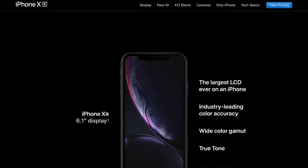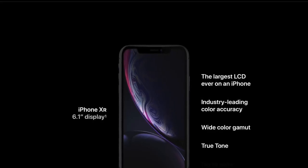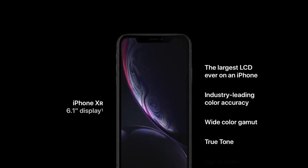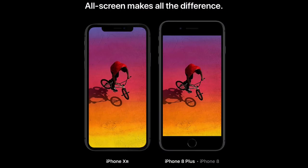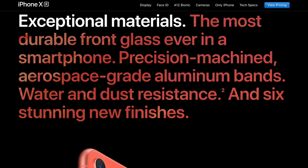Now let's get to the one I think is going to be the really high-selling one — the iPhone XR, which has a 6.1-inch display. That's a massive display and the largest LCD ever on an iPhone. The other ones have an OLED display; this one has an LCD with industry-leading color accuracy, wide color gamut, and True Tone. It's also a massive phone in terms of screen size. They claim to have the most durable front glass ever in a smartphone — precision machined aerospace-grade aluminum bands, water and dust resistant, with six different finishes.